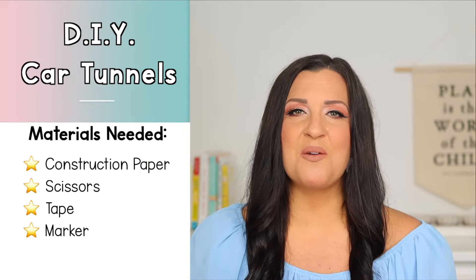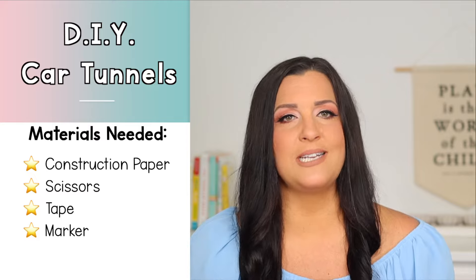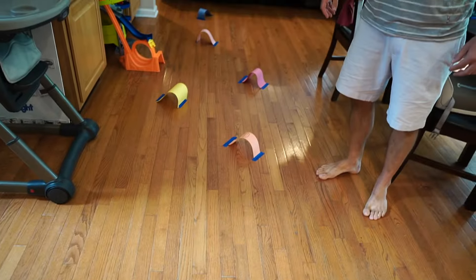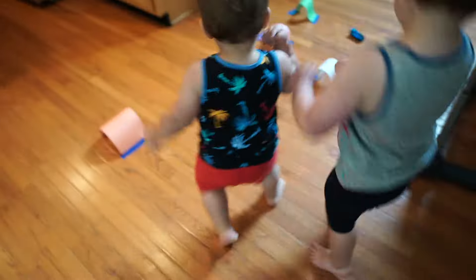Our first activity is DIY car tunnels. All you're going to need is some construction paper, scissors, tape, and something to write with. You're going to start by cutting out the construction paper into strips and then taping the strips down to the floor to create tunnels for toy cars. I spread these throughout my kitchen and my foyer so my boys were running around while playing, which made this a great gross motor activity.